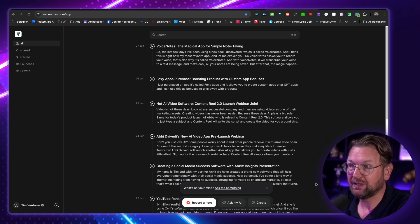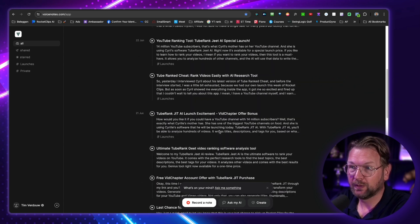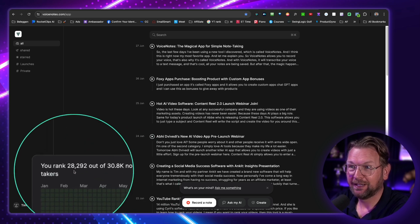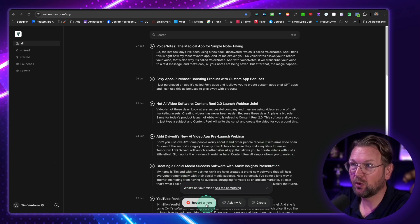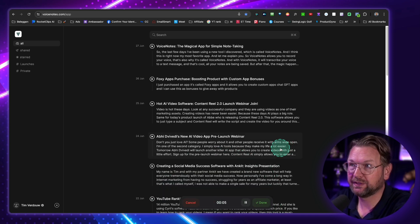So right now I'm logged in. As you can see, this is my account and you can do a few things. Here you can see the voice notes that I already recorded. And you can also see here, when you go to the left bottom, when I click on this, you can see when I started recording my voice notes — it says I'm ranked 28,000 out of 30,000 note takers. So there are a lot of note takers already. Now I press record, as you can see here, and we're talking about voice notes.